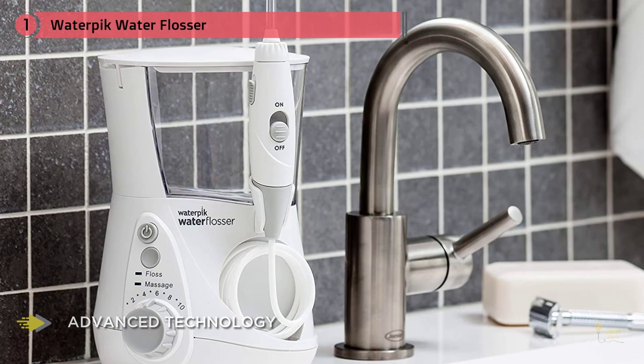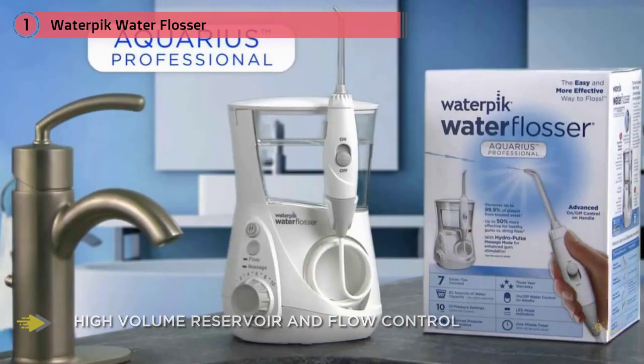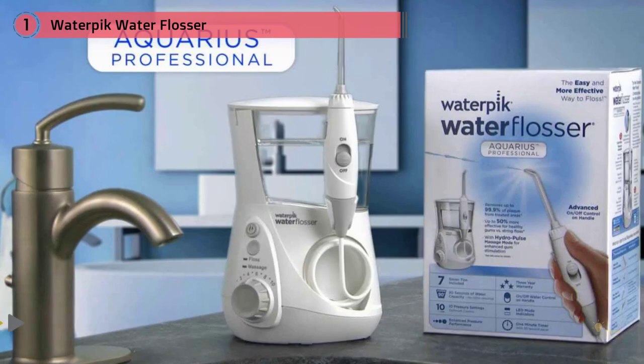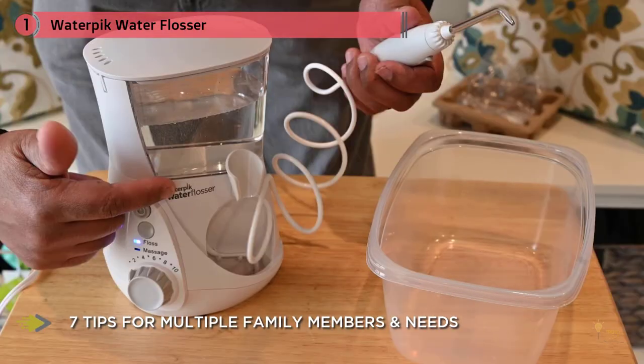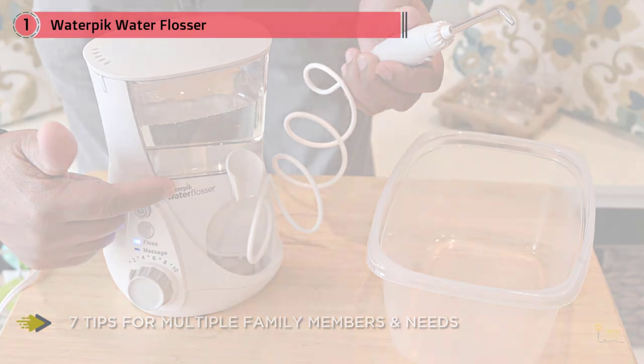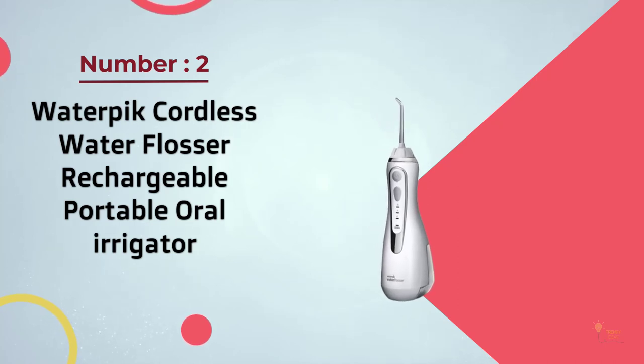The Aquarius cleans and gets all the cracks and crevices. Advanced technology features include massage mode for gum stimulation, plus enhanced pressure with 10 settings ranging from 10 to 100 PSI for a custom clean. A built-in timer pacer pauses briefly at 30 seconds and one minute to help track flossing time, and delivers 1,400 water pulses per minute.